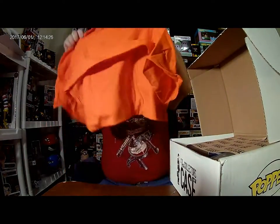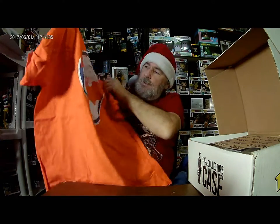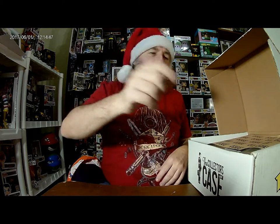First up — okay, this is a previous month's box. There's the Fat Man T-Shirt.